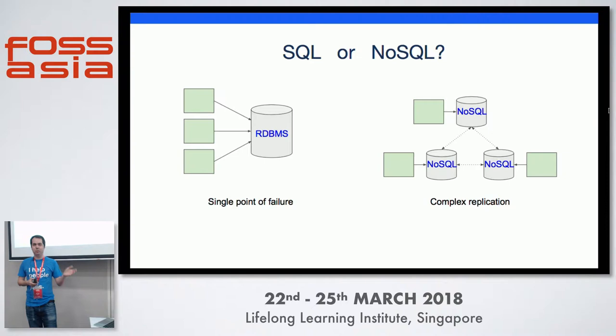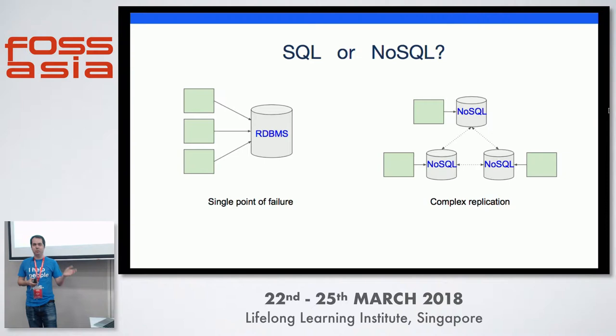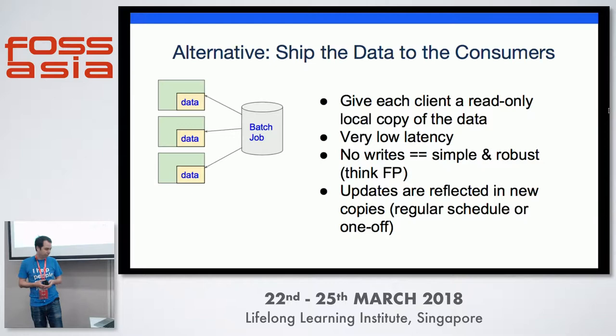The typical solution is going to be SQL or NoSQL. Both are fine with different pros and cons. SQL is a single point of failure. NoSQL can have some synchronization issues. We use both of these in fact. But I want to talk about an alternative today, which is to ship the data directly to the consumers. Not a new idea, but often overlooked.